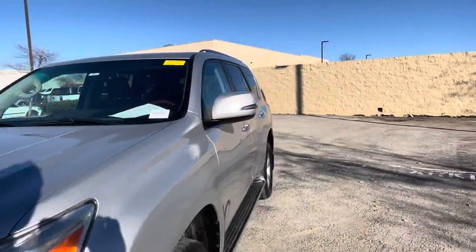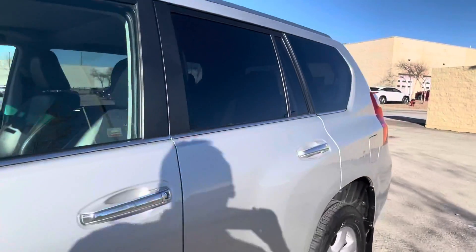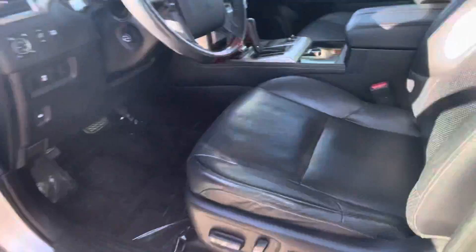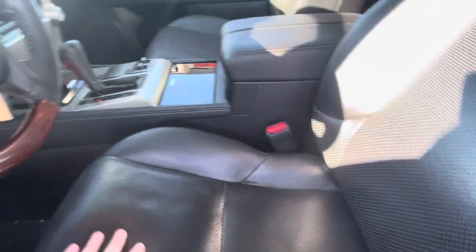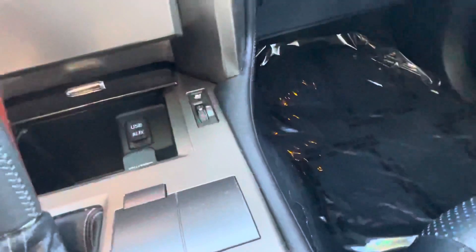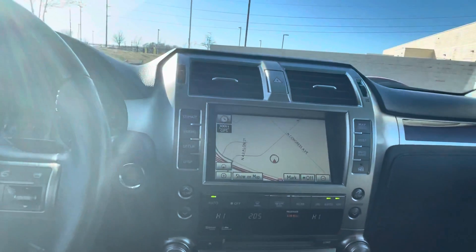Let's go ahead and take a look at the inside. This one has a nice black interior. Seats are all in great shape, and the seats, steering wheel, and mirrors are all memory as well. Even though it's a 2010, you still get heated and ventilated seats. There's also a USB and auxiliary hookup, factory navigation, and of course Bluetooth as well.